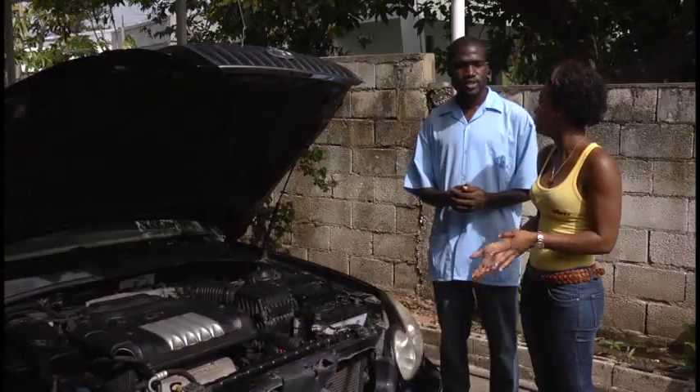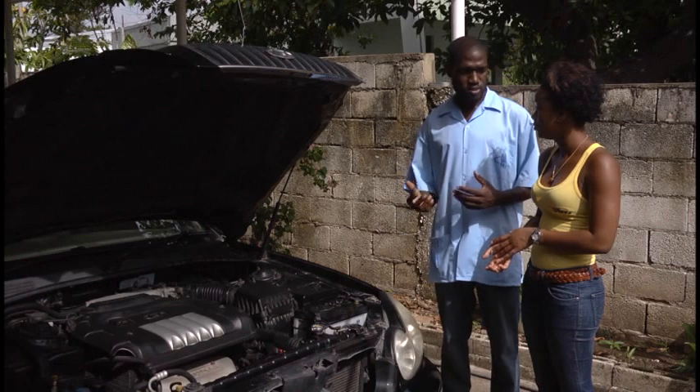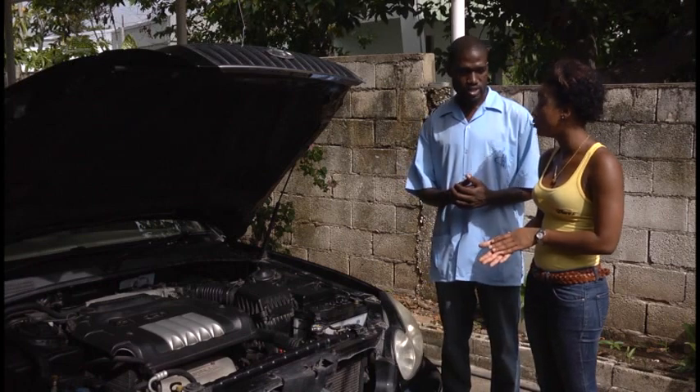Are there any signs or symptoms that the vehicle will give off to let you know that your air filter needs to be changed? If black smoke is emitting from the tailpipe, the first thing you should check is your air filter to find out if it is dirty or if it's black.